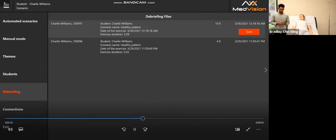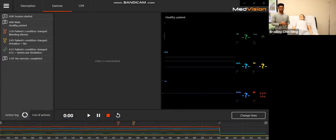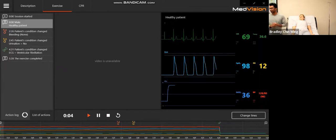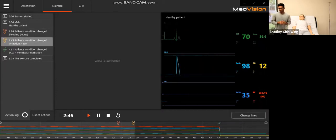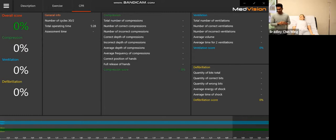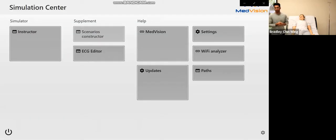Now for the debriefing system — it's easy to find under the debriefing tab. You choose which section you want to review and press start, and everything that happened in the session will pop up. On the left side you'll see all events from the previous session with timestamps — you can click on a timestamp and see what happened at that time: when the patient bled, urinated, or went into V-fib. If you attach a camera, all the video feed will pop up in real time with audio. You also get all CPR feedback here — ventilations, defibrillation, compression quality.